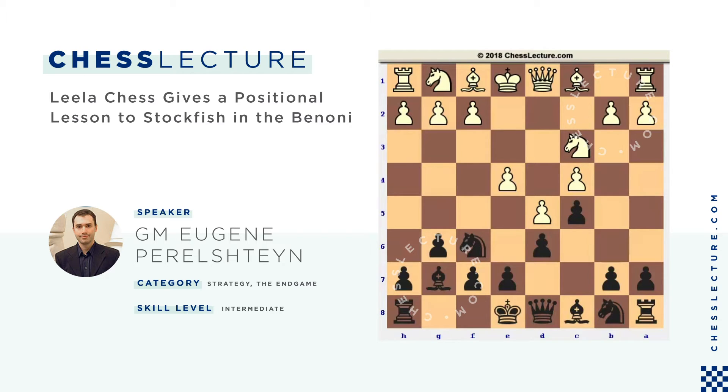Hi everyone, this is Grandmaster Eugene Perlstein and together with ChessLecture.com, I'd like to welcome you to today's video. Today I want to show you something really interesting and truly amazing in chess.